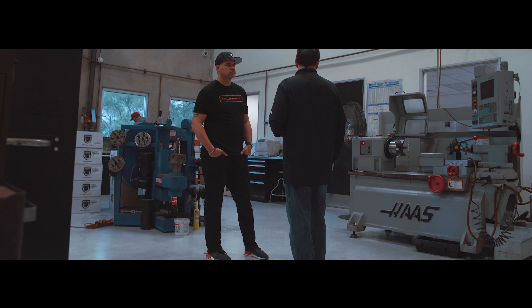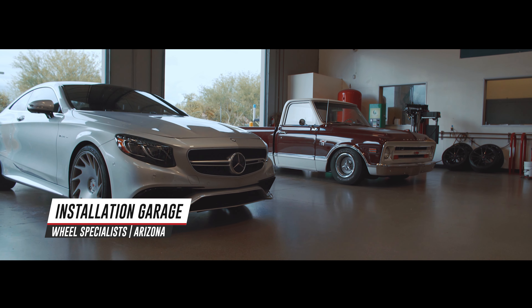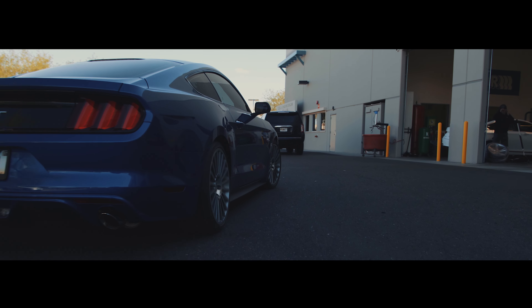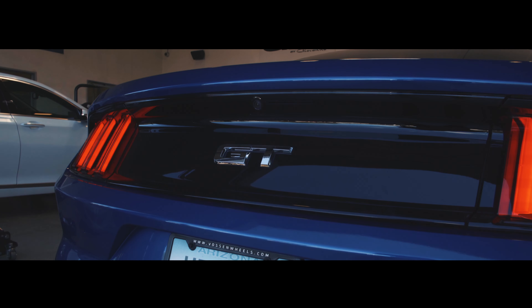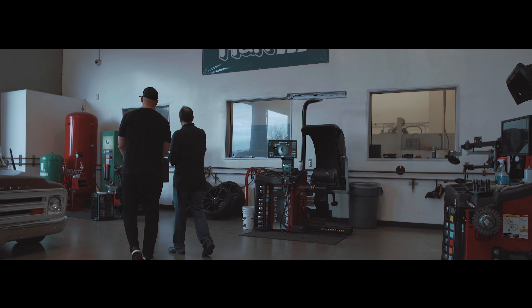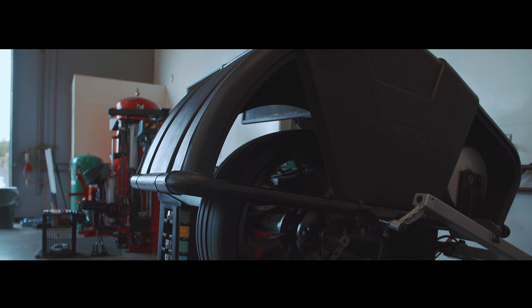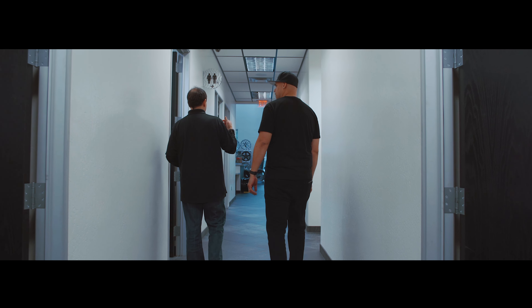This is where we do all of our installs — we actually do all of our installs with all of our dealership clients here. We'll pick up a vehicle and bring it here if it's something fairly close. We have some machinery here — road force balancers from Hunter. Every vehicle that we do, we fill with nitrogen, and we also have an air dryer that keeps all the moisture out of the air.